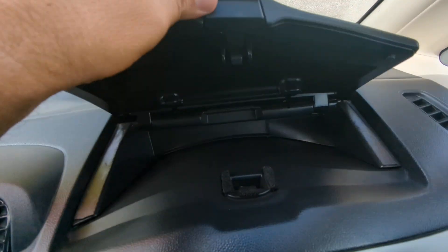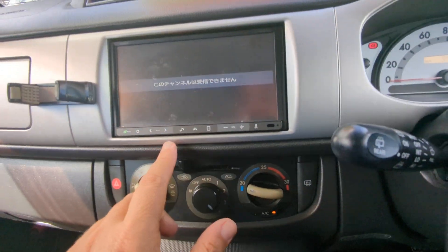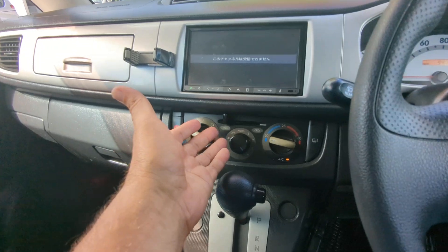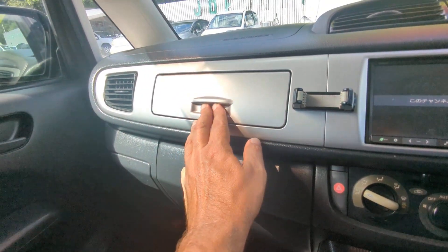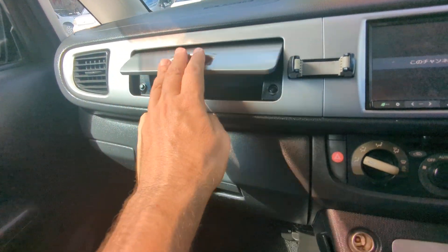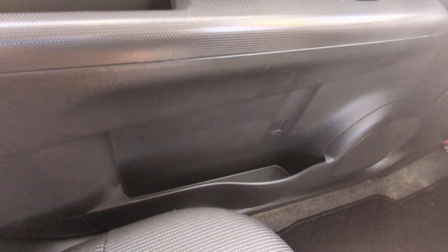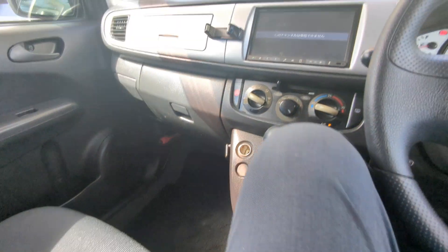On top of the dash you have a little compartment for storage. You have your radio over here — this one does not have a rear camera. You have your air conditioning controls, power outlet, and your shifter. Continuing off to the left, above the glove box you have a little compartment for storage and the glove box itself. Not a gigantic one, but you do have a little storage and a cup holder on each door panel.